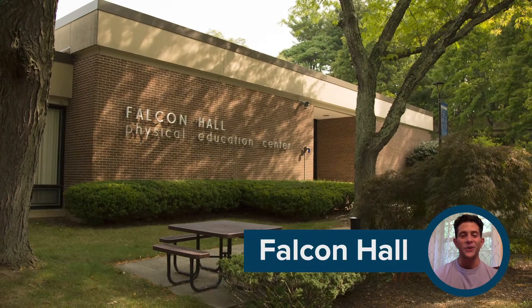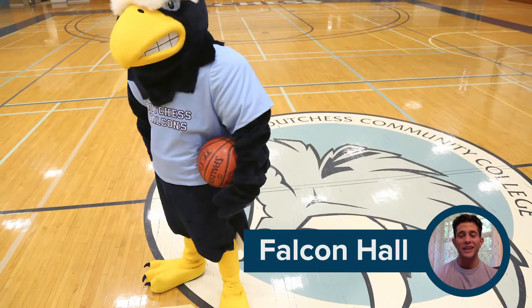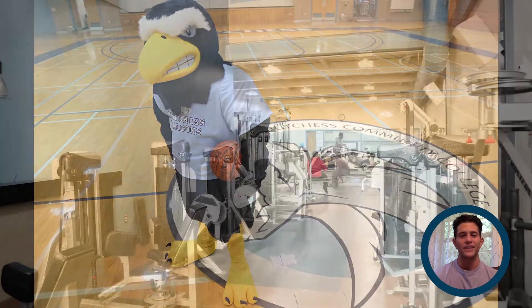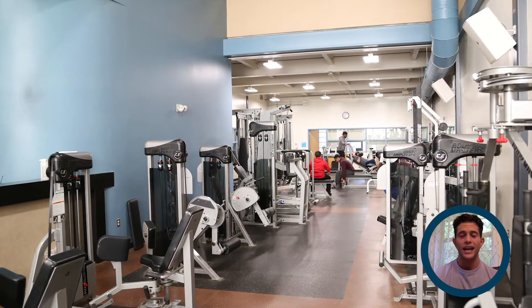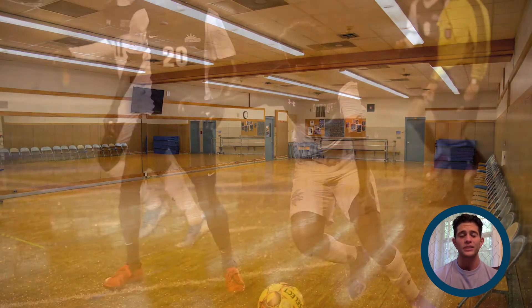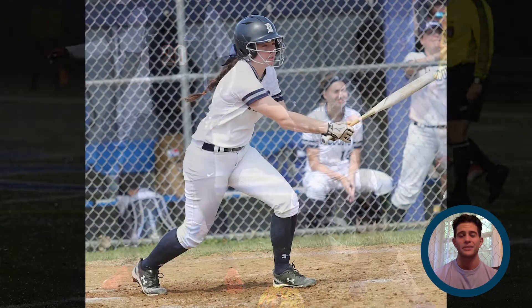This is Falcon Hall, where you'll get moving. Here's our mascot Falco in the gym. The facility also includes a fitness center that's free for students to use, as well as exercise and dance studios. Falcon Hall is also home to DCC's Division III athletic teams. Go Falcons!